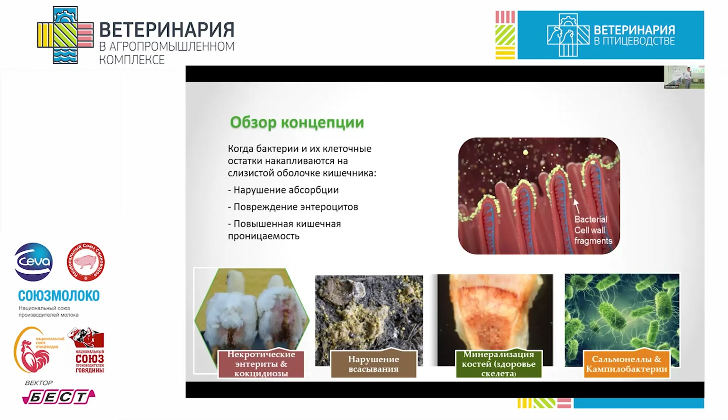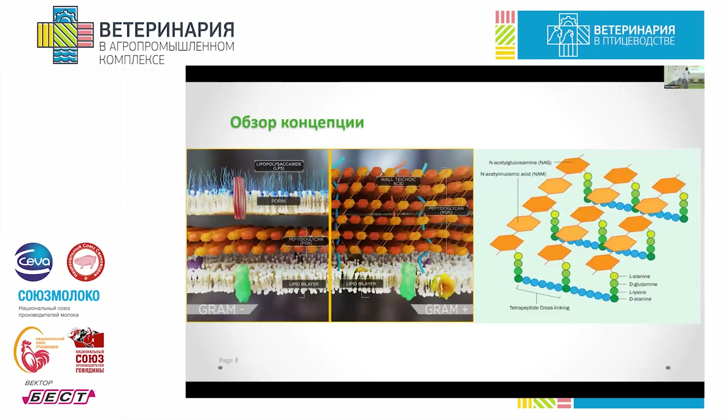The intestine starts generating more mucus so that the epithelium is protected from these bacteria. If the pathogenic effect is still pronounced, motility increases so that everything is excreted, including nutrients that have not been absorbed yet. The epithelial function also gets disrupted, causing all the disorders shown in the slide. Ultimately, the bonds between cells get disrupted, causing disorders of bone mineralization and other unpleasant consequences.